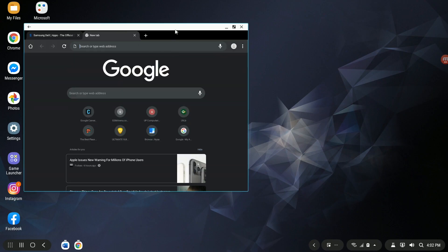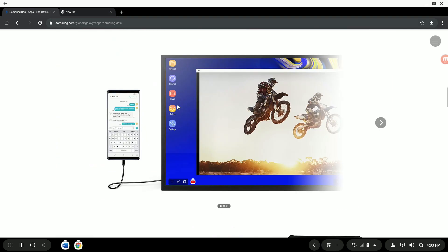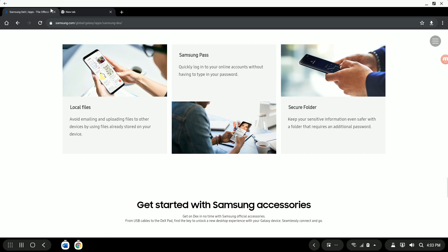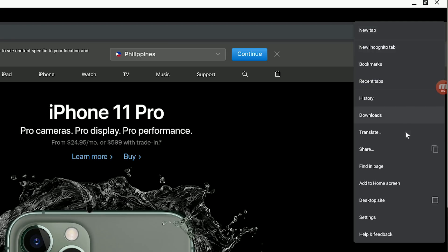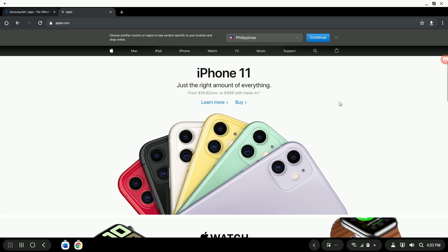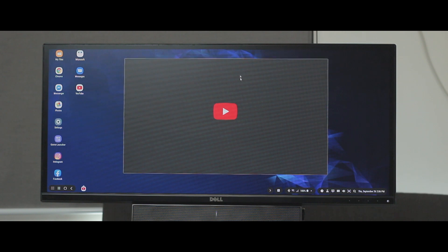Web browsing is probably where I felt most satisfied with DeX, because Google Chrome has a built-in desktop mode. This works so much better than what you get on mobile, with websites loading in their best desktop form. It's only a little annoying that you have to enable desktop mode manually through the settings menu, but it works.